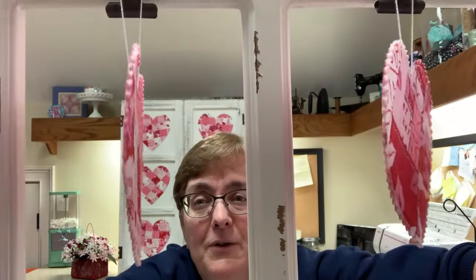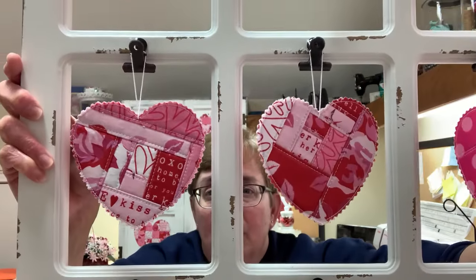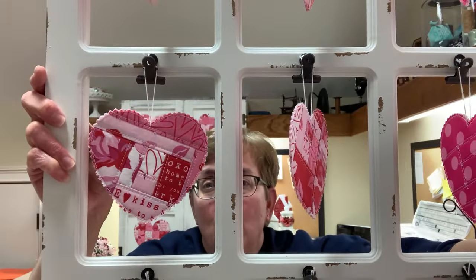If you go to my Instagram, you can see this frame in a still photo where the hearts aren't moving. It's not always easy to show things on YouTube! On Instagram you can see it in more detail when it's sitting flat.